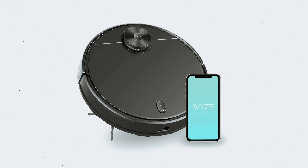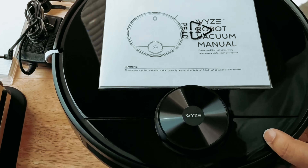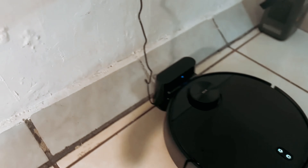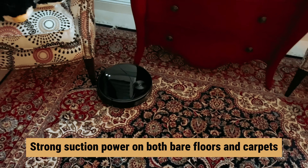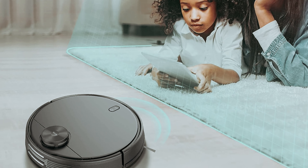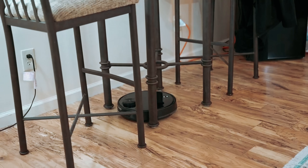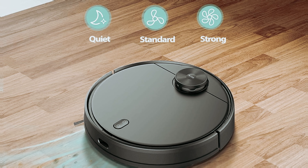Number two: Wyze Robot Vacuum — our find for best mid-range robot vacuum for pet hair. Are you in search of a reliable robot vacuum that can effectively tackle pet hair without breaking the bank? Look no further than the Wyze Robot Vacuum. While it may not have a self-emptying dock station like some pricier options, it still gets the job done with its strong suction power on both bare floors and carpets. Its companion app allows you to customize cleaning schedules, set boundaries, and even create no-go zones, giving you full control over your cleaning routine. You'll need to manually empty the dustbin after each cleaning session as it has a smaller capacity. However, the Wyze Robot Vacuum does a great job of sealing in pet dander and other allergens, making it a great choice for pet owners.